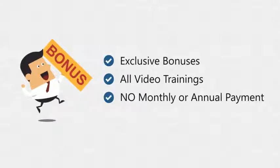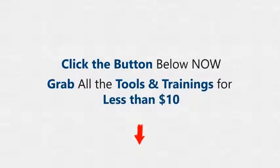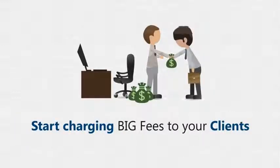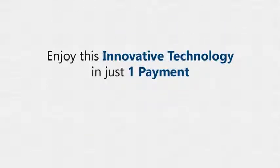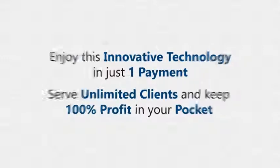For a limited time, we are also offering exclusive bonuses and all the training — and more importantly, we're charging no monthly payment and no annual payment. So don't wait — click the button below now to grab all these tools for just $10 while they're still available at this price. Start charging a big consulting fee to your clients — enjoy this innovative technology in just one payment, serve unlimited clients, and keep 100% of the profits in your pocket.